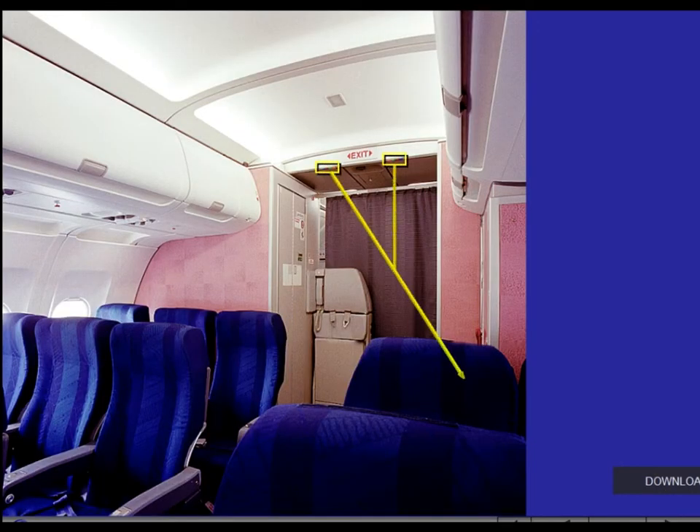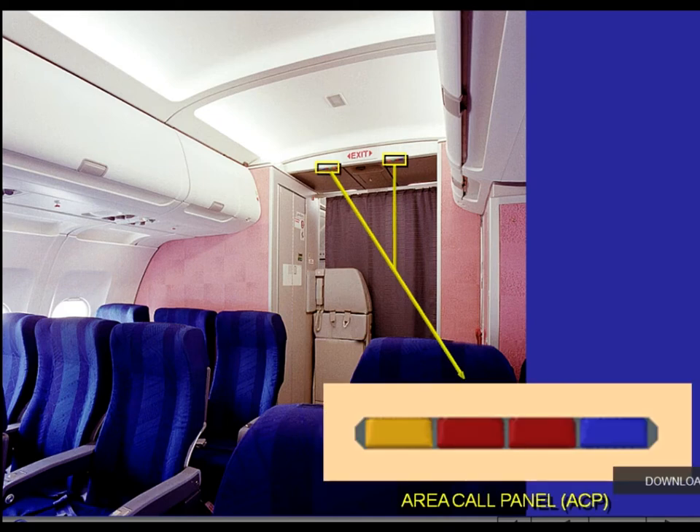The Area Call Panel, ACP, indicates crew communication (pink steady or flashing), passenger call (blue steady), lavatory call (amber steady), and lavatory smoke detection (amber flashing). The ACPs are installed in the cabin ceiling at both ends of the passenger compartment.